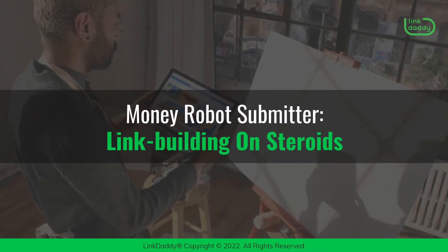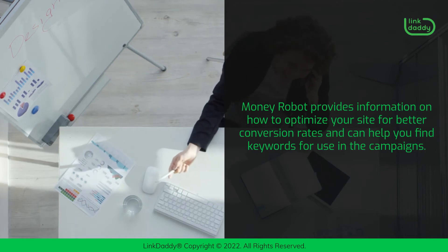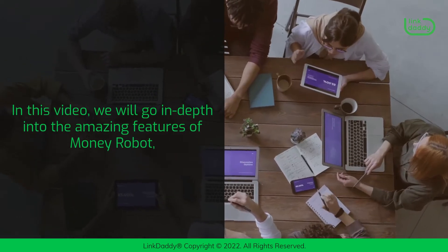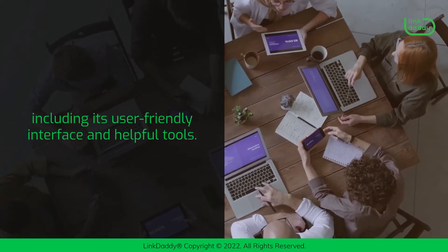Money Robot Submitter – Link Building on Steroids. Money Robot provides information on how to optimize your site for better conversion rates and can help you find keywords for use in the campaigns. In this video, we will go in-depth into the amazing features of Money Robot, including its user-friendly interface and helpful tools.